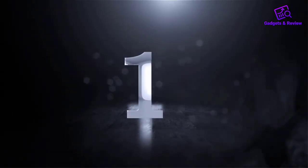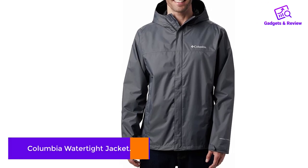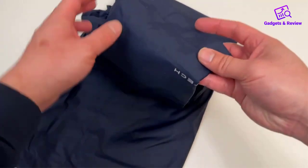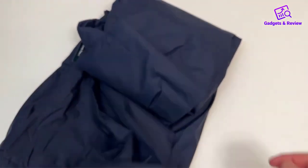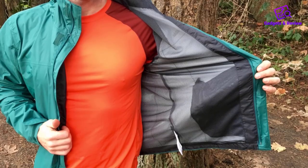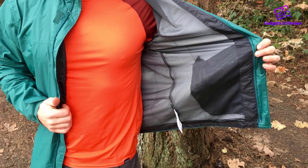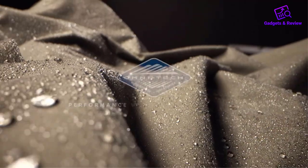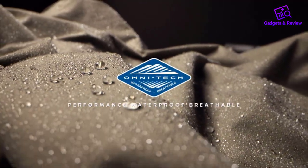Number 1: Columbia Watertight Jacket. The most affordable option out of the bunch, the Columbia Watertight 2 jacket not only carries a reputable brand name but is also a popular choice among many. This lightweight waterproof jacket comprises two layers and a mesh film — not too shabby for an adult jacket of this price.